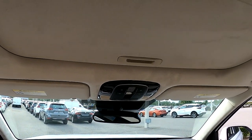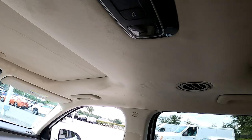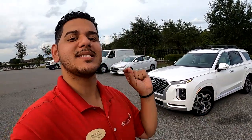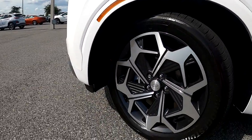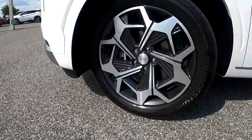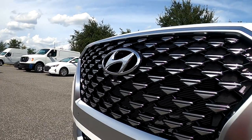Now for what makes the Calligraphy package the Calligraphy: look up inside and you'll see that beautiful suede headliner — in the 2021 model year, the only way to get it is to go Calligraphy. From the outside, it's all the little details that distinguish it from the Limited. All upper-echelon Palisades get 20-inch rims, but the Calligraphy has a unique, distinct wheel pattern. And that grille with the little triangular patterns? That's a dead giveaway you're looking at a Palisade Calligraphy.